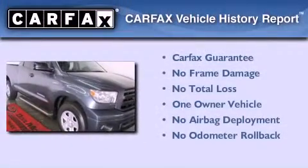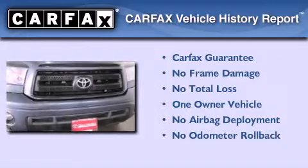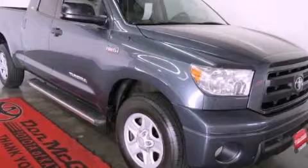This truck also has had only one owner and it qualifies for the Carfax buy-back guarantee. We hope you found this video informative. Please contact us today.